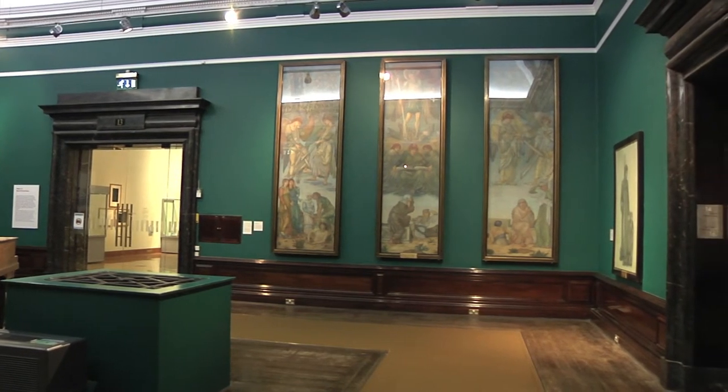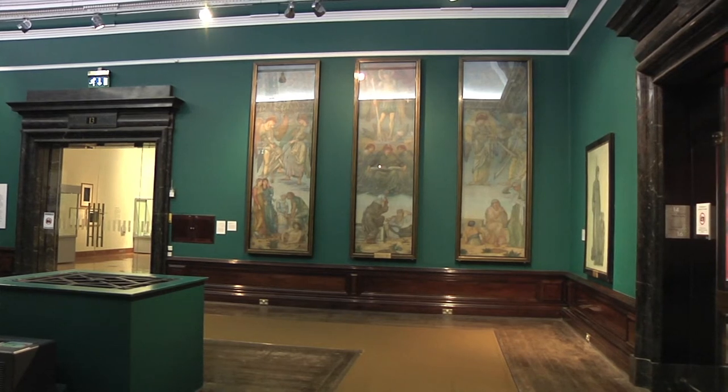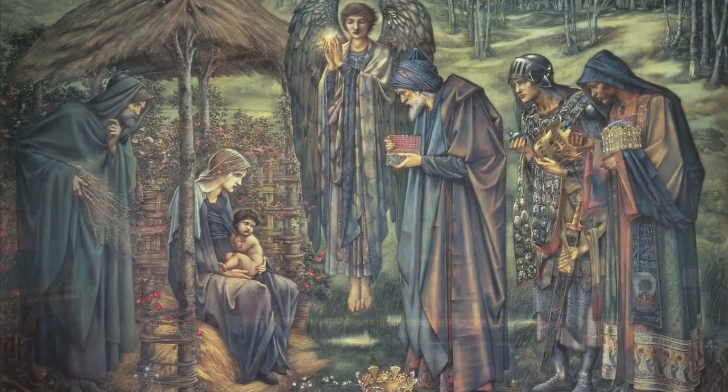The gallery includes oil paintings, works on paper, designs for stained glass, and also furniture for which Burne-Jones designed the decoration. The room is dominated by one work: this enormous watercolor, The Star of Bethlehem, which Burne-Jones painted for this museum between 1887 and 1891.